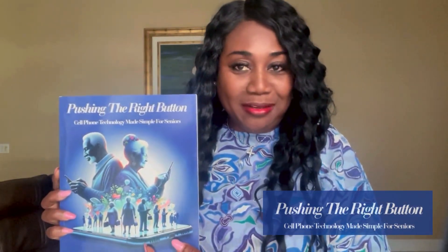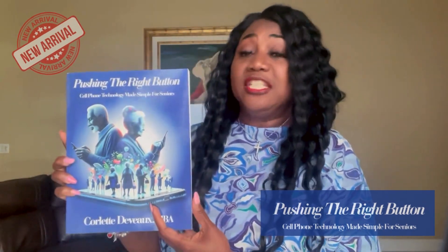This is Corlette DeVoe with Pushing the Right Button, Cell Phone Technology Made Simple for Seniors. I just released this book.